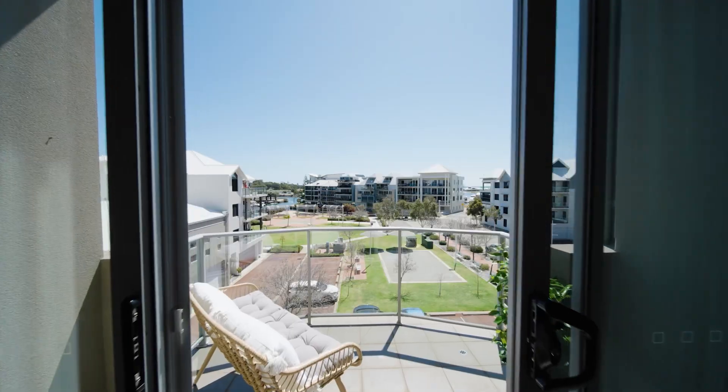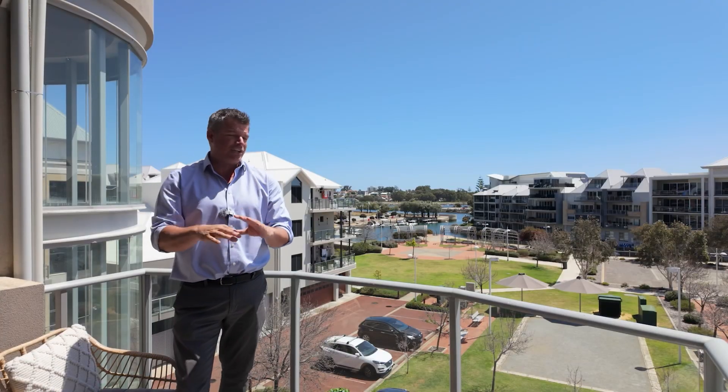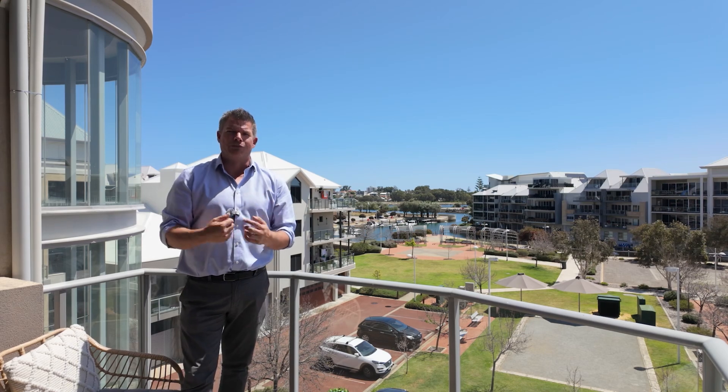There's also a second balcony heading off one of the additional rooms, and downstairs you've got your own secure parking and storage. It's all here for you — you don't need anything else. And I'm John Phillips.